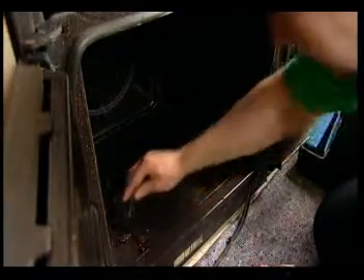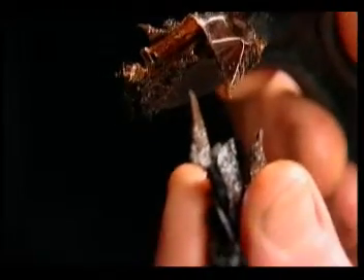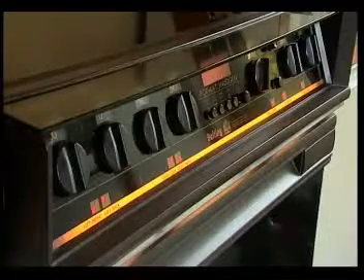You'll not be surprised to know that cleaning the oven is one of the most loathed household chores. However, having a sparkling clean oven is not just about looking good — it's also going to be safer for you and your family.